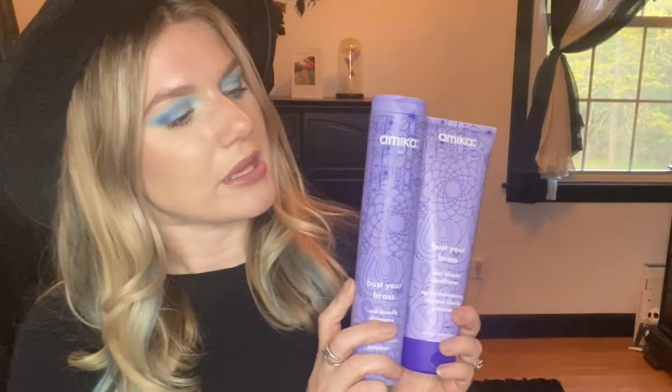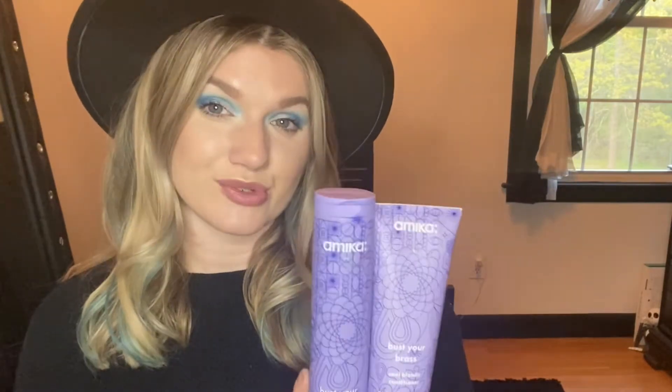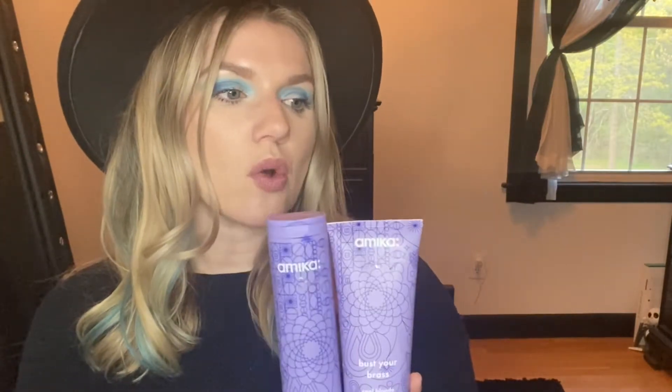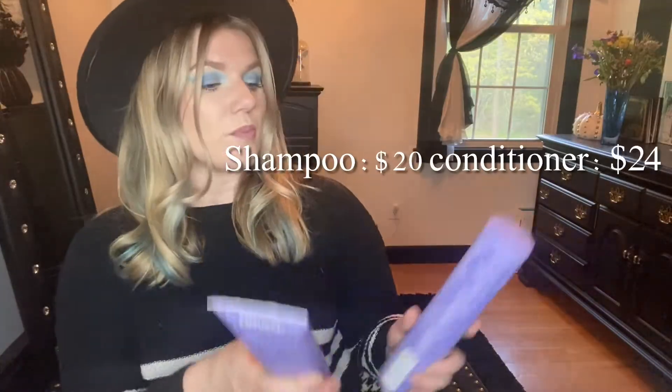I'm first going to start off with my hair products. The first products I have here are from Amika. Amika is a brand I'm really impressed with. These two products I have bought a few times, and it's probably my favorite purple shampoo for blondes right now. It really helps tone out the brassiness, it suds up nicely so it makes your hair feel clean, and I can go three to four days. My hair feels really good and really soft. So this is a yes for me — the price is totally worth it. If you haven't tried Amika, you've got to try them.